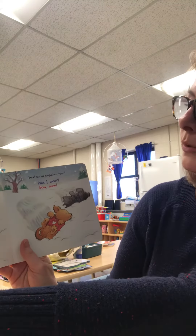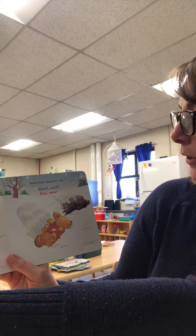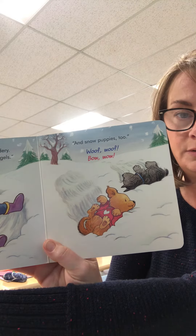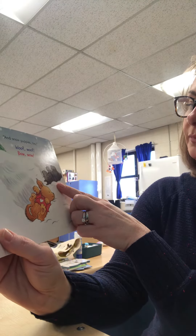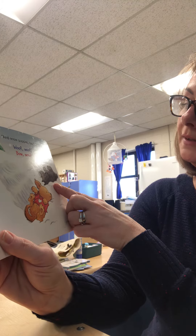The snow is so soft and powdery. It's perfect for making snow angels — and snow puppies too! Look at Biscuit rolling around in the snow. What's that rolling next to him? I think that is another puppy.